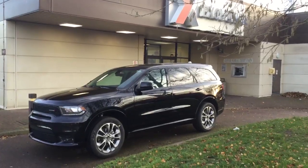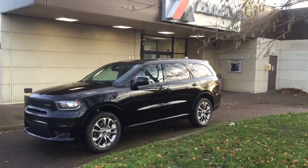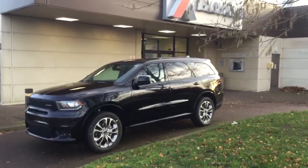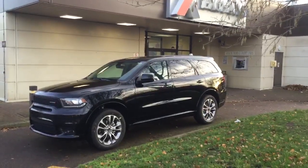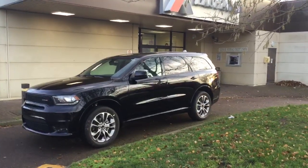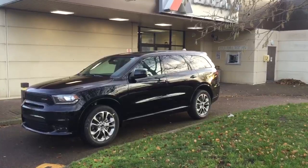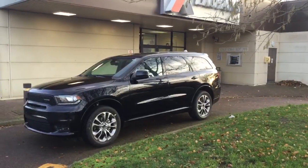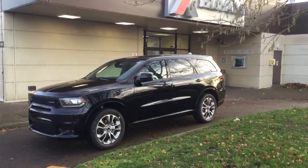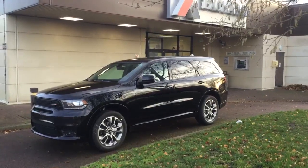Hi guys, this is Rob at the Military Auto Source at the RAF Lakenheath BX office. Our office is just inside there, next to IT&T. Today, in less than four minutes, I'm going to show you a detailed account of the stunning 2019 Dodge Durango GT all-wheel drive, seven-seating SUV. Doing what Dodge does best, this SUV is inspired by muscle cars of the past, with its bold and aggressive styling.